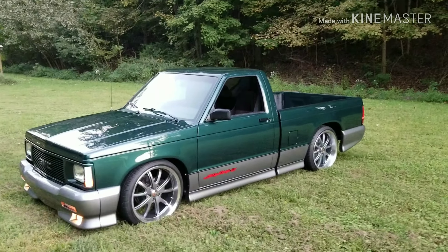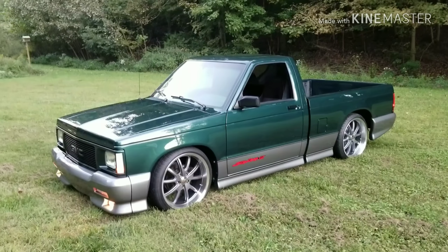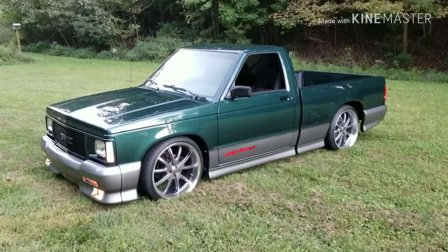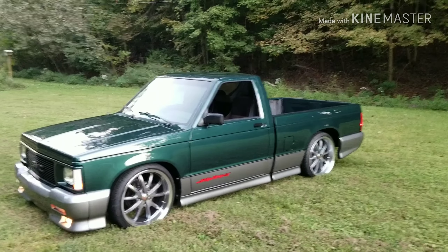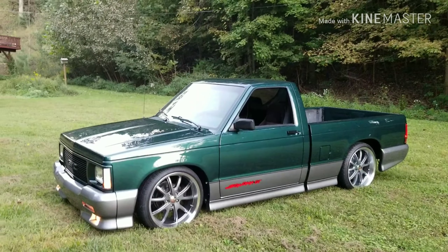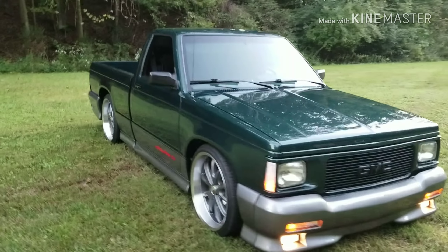I've tried to keep this thing pretty much stock. It's had the lights changed to clears and a 5-5 drop — 2-inch spindle, 3-inch springs in the front, 3-inch leaves, and 2-inch blocks in the rear. Still has the factory snubbers. Changed out the grille emblem from red to black off of my buddy Woody's Typhoon.